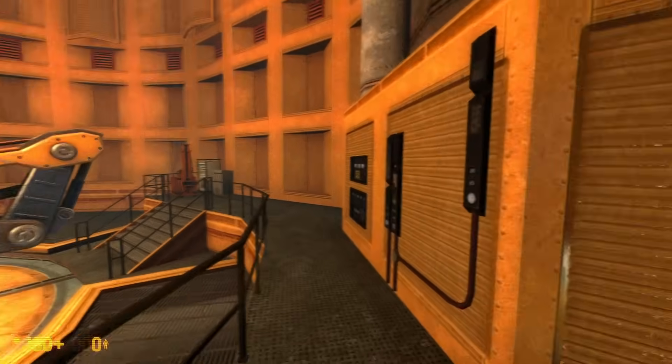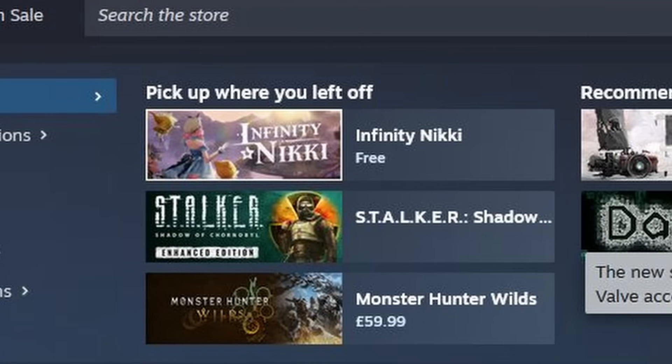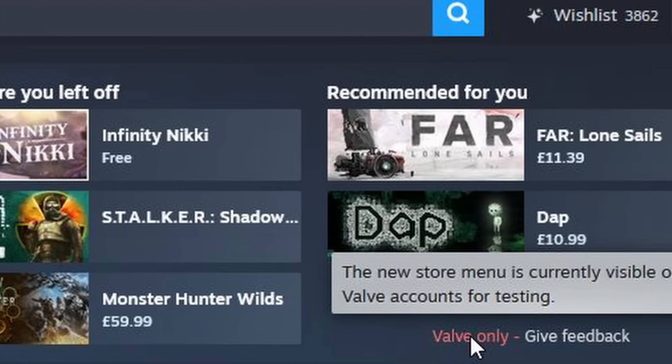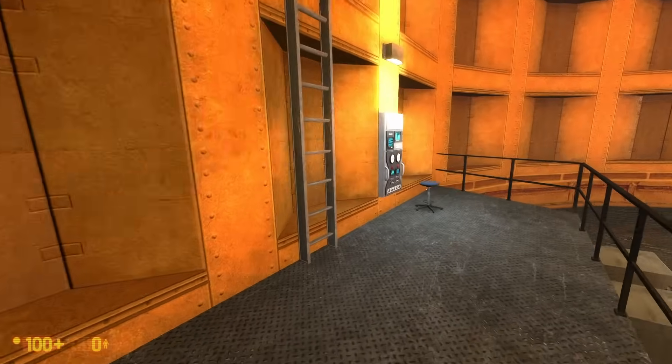Valve just dropped an update to the Steam charts, adding data from 2004. Plus, a new Steam UI that is being tested by Valve has been revealed, and a founder of a VR company is teasing Valve's next VR headset.